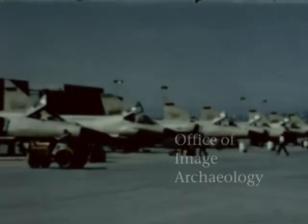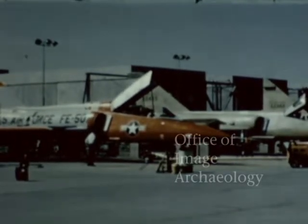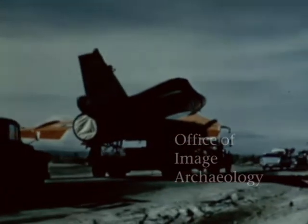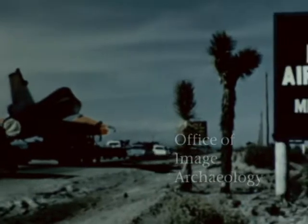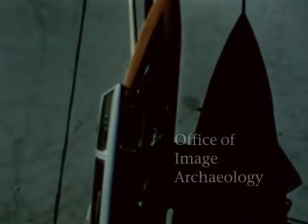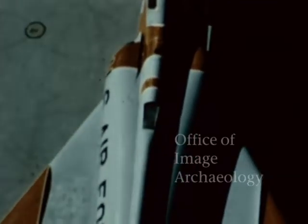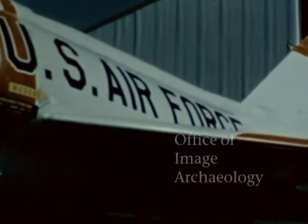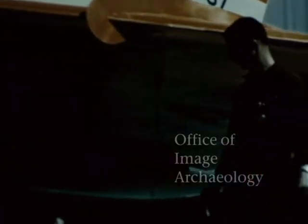The first F-106B aircraft, 57-2507, moved off the production line at Convair San Diego during the early part of 1958. The aircraft was then delivered by truck to the Air Force Flight Test Center and, after thorough ground checkout evaluations, made a successful first flight on April 10th. The F-106B is designed to be a fully capable two-place interceptor aircraft with a complete F-106 armament system. It will serve as a tactical aircraft and, in addition, be used to familiarize pilots with the F-106A weapons system.